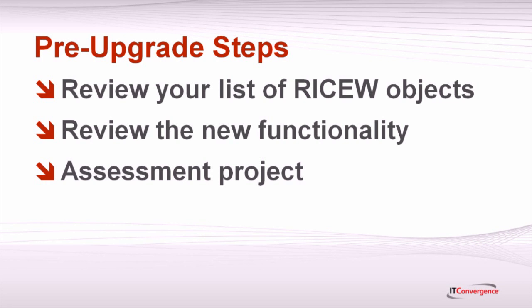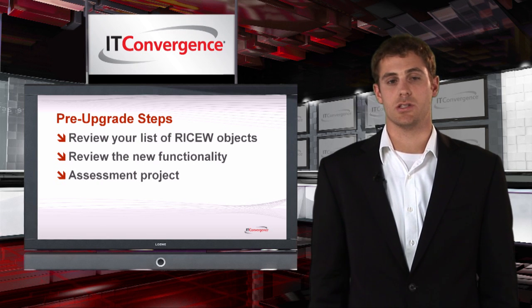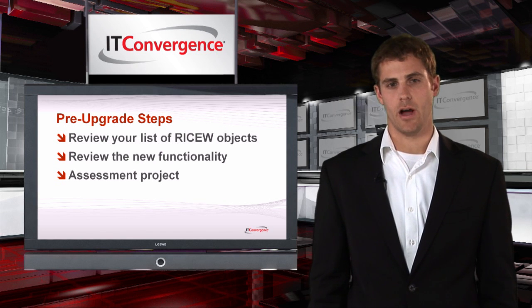It also might be a good idea to invest time in reviewing the new functionality and determining if any of your customizations can be replaced by standard functionality. A small assessment project can help you define if this is true for your environment.